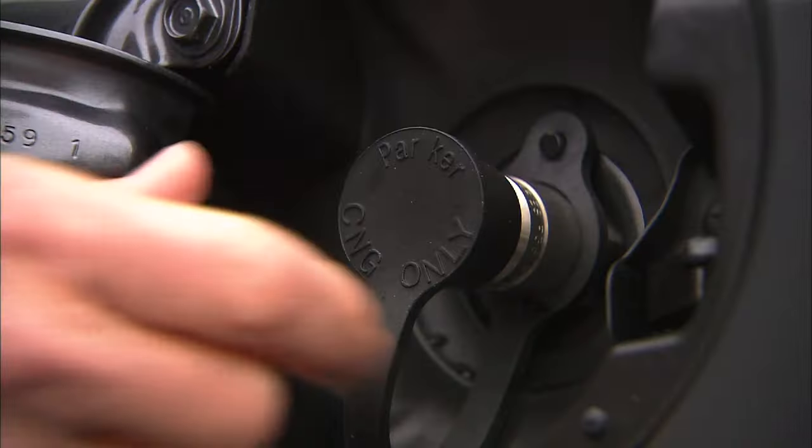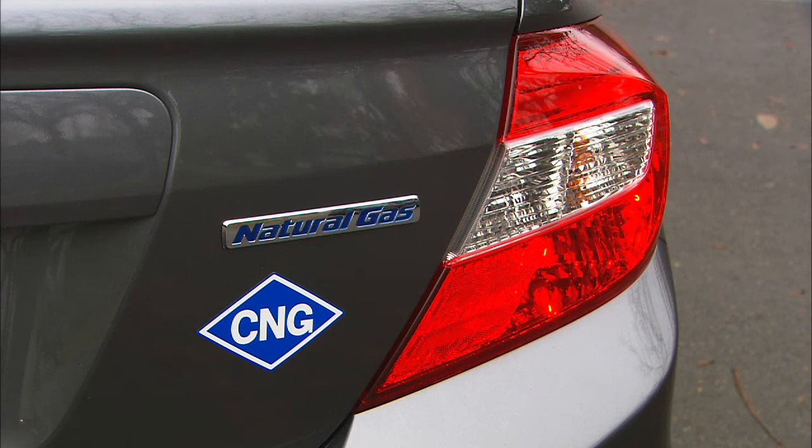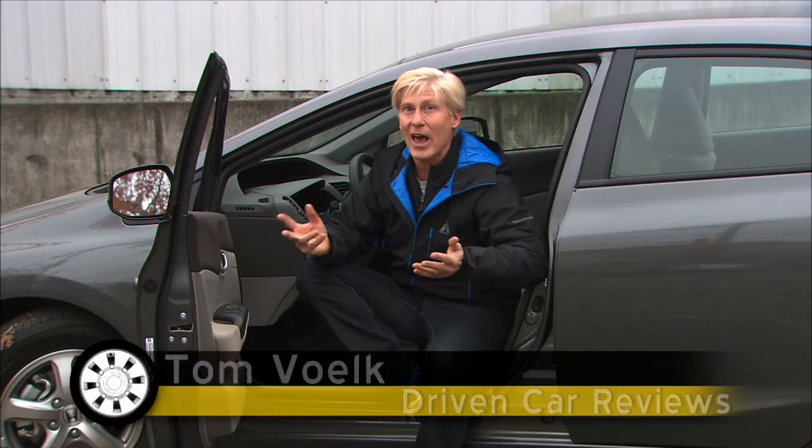For treading lightly on Mother Earth, this is a very good thing. How clean is this car? One study says that on an extremely smoggy day, the exhaust coming out of the tailpipe is actually cleaner than the surrounding air.